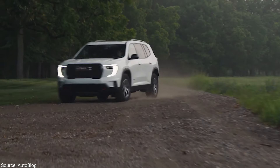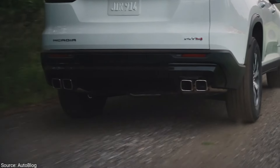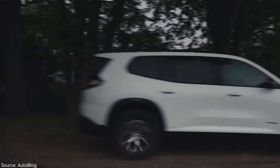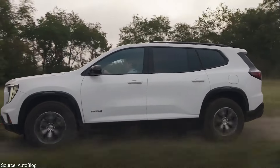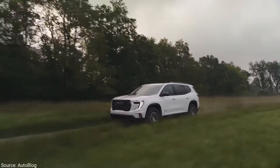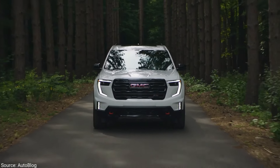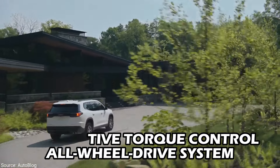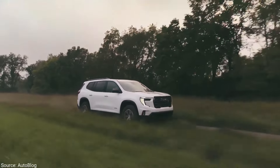The Acadia lineup welcomes back the rugged AT4 model, ready to conquer any off-road challenge. GMC is serious about this — the AT4 packs an extra inch of ground clearance and underbody armor for protection. It's got the looks and the muscle to match its rugged exterior. GMC's Active Torque Control all-wheel drive system ensures you have the grip you need, while the specially-tuned suspension and taller ride height let you confidently tackle uneven terrain.